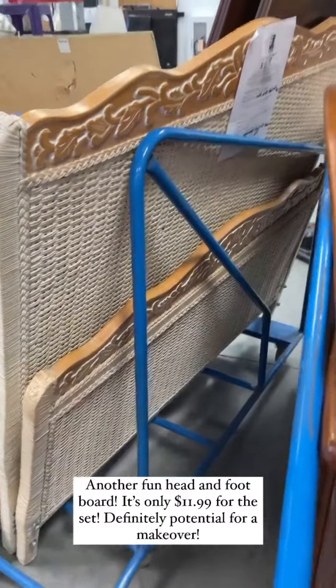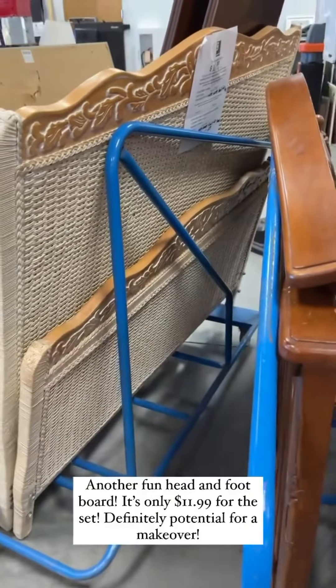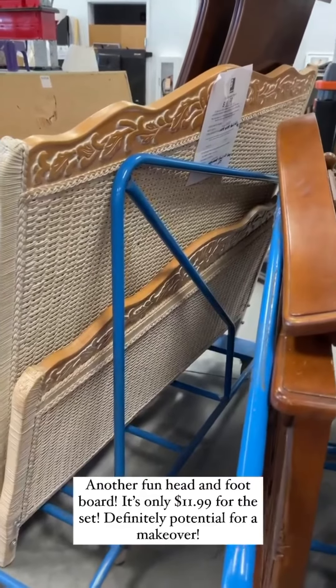This is a really fun set too — it's even less expensive at $11.99 for the two pieces, and it reminds me of something that 'At Home with Ashley' would make over for her home.